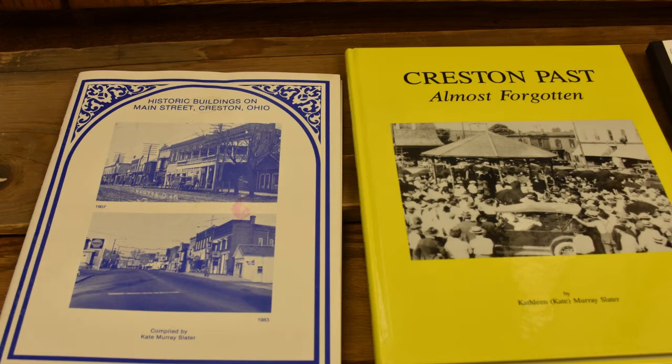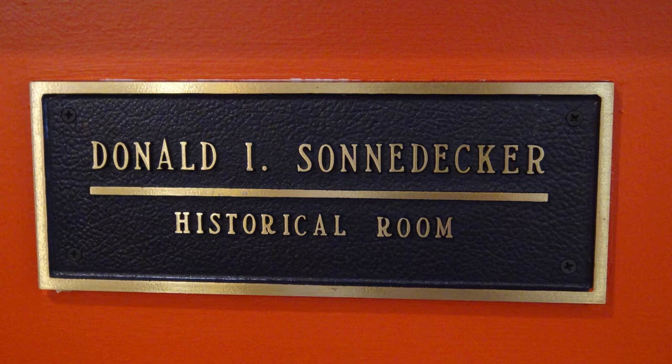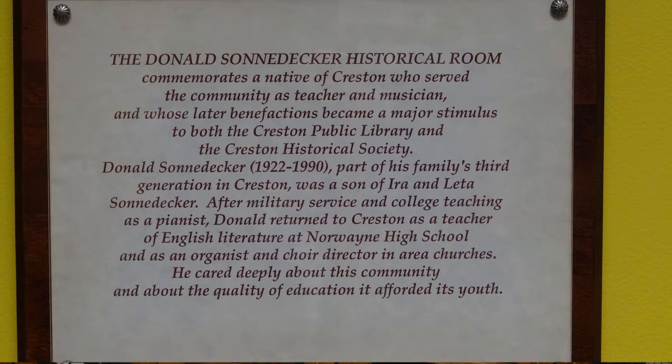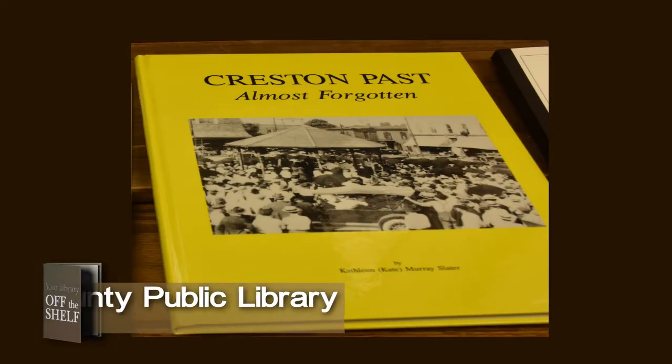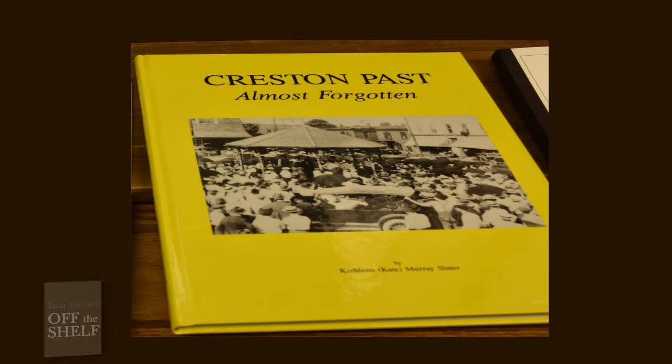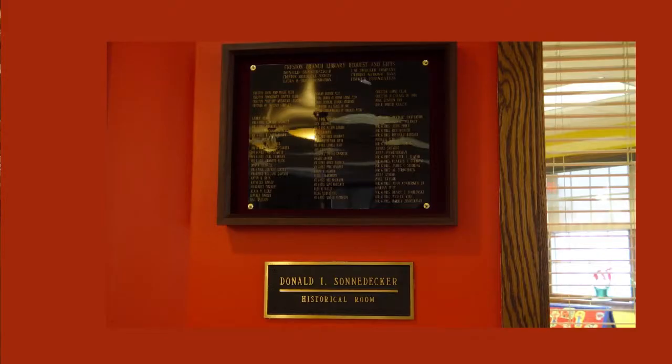The Creston Historical Society published Historic Buildings on Main Street and sold ads for the printing cost in 1983. In 1990, the Historical Society received a legacy from Donald Sonnedeker. Because of his legacy to the library and the Historical Society, the library board was able to proceed with building the new Creston Library. Donald's bequest contributed to the Donald Sonnedeker Historical Room, which houses the holdings of the Creston Historical Society, and created two trust funds: the Donald Sonnedeker Memorial Fund and the Creston Historical Fund, and funded publication of Creston Past, Almost Forgotten.